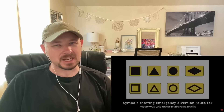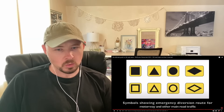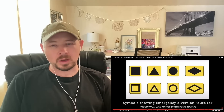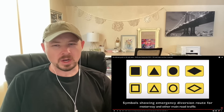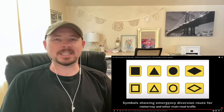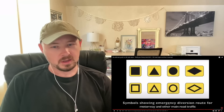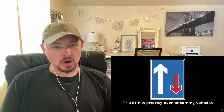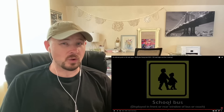Countdown markers at exit from motorway — each bar represents 100 yards. Traffic has priority over oncoming vehicles. Home zone entry — I think that might be self-explanatory, it's an area where there's a lot of homes and this is an entry to a neighborhood. School bus — displayed in front or rear window of bus or coach, just to warn that it's a bus. Start of motorway — so the M is the motorway, that's right. And the point from which motorway regulations apply. What you guys call a motorway, we call an interstate.